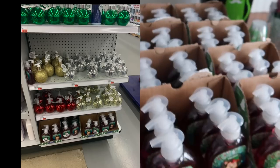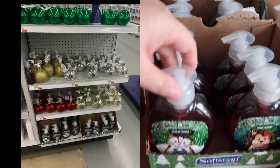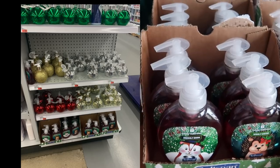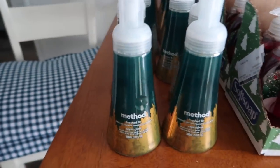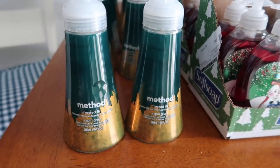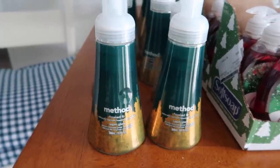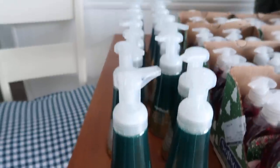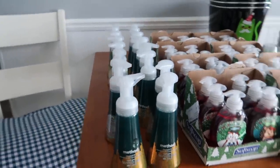I didn't even grab everything. I only grabbed 50 of these and there were so many. And then I looked up all of the Mrs. Meyer and Method — only these ones were ringing up 90% off, so they were 39 cents each. And I think I got like 12 of them or something like that.